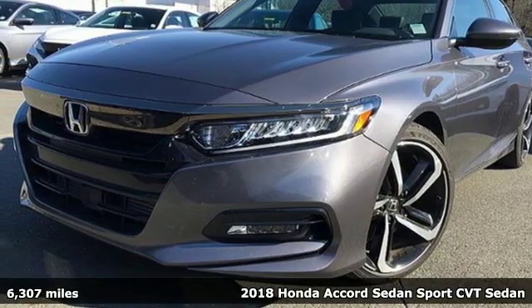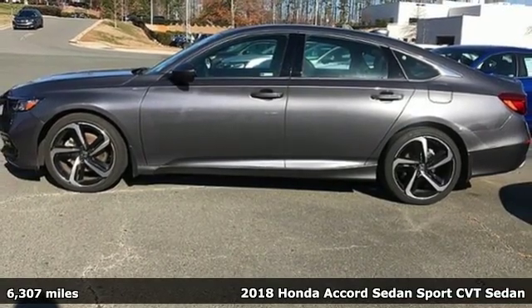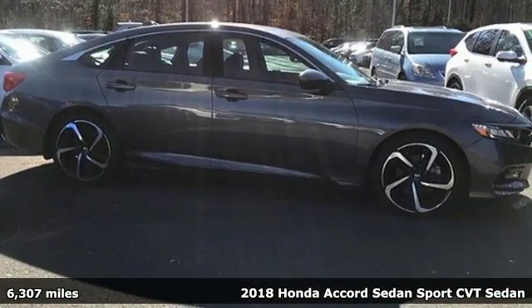It's a 2018 Honda Accord Sedan. Every Honda is designed with the driver in mind. It comes with features you need and better yet, want.